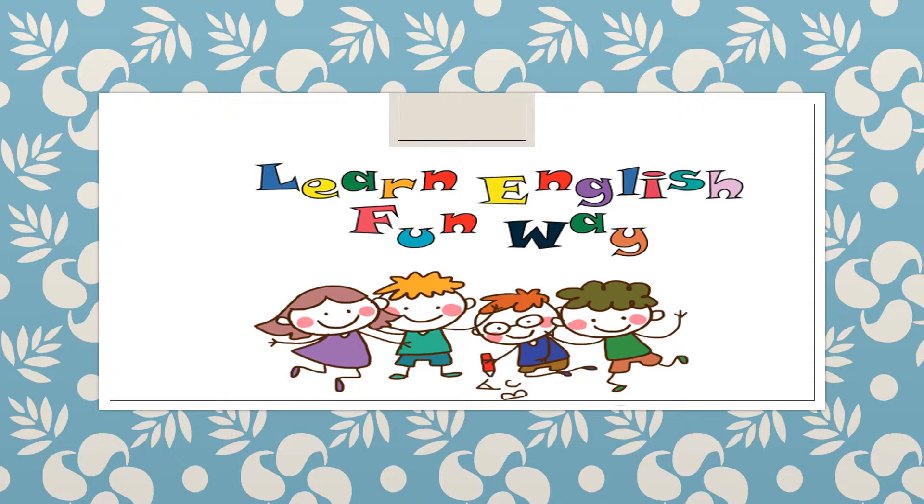Hello girls from 3rd grade class. This is teacher Yvonne. Let's start.